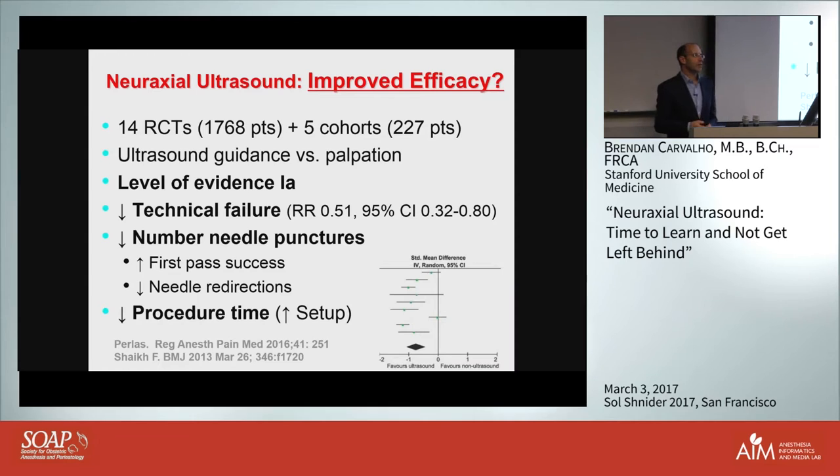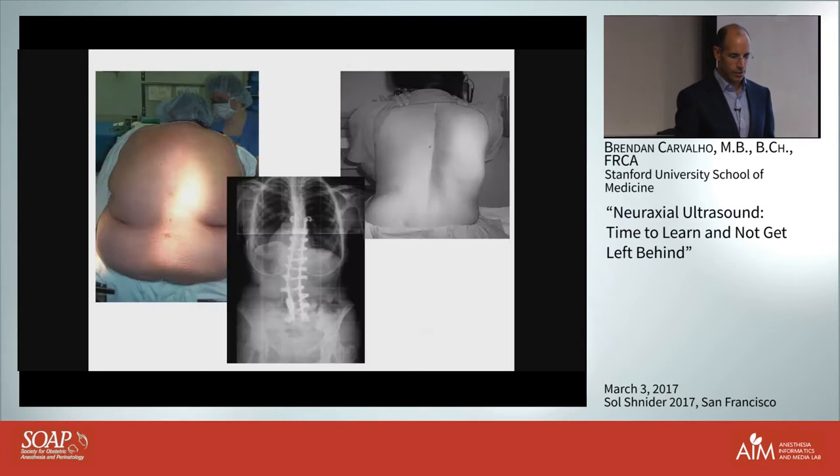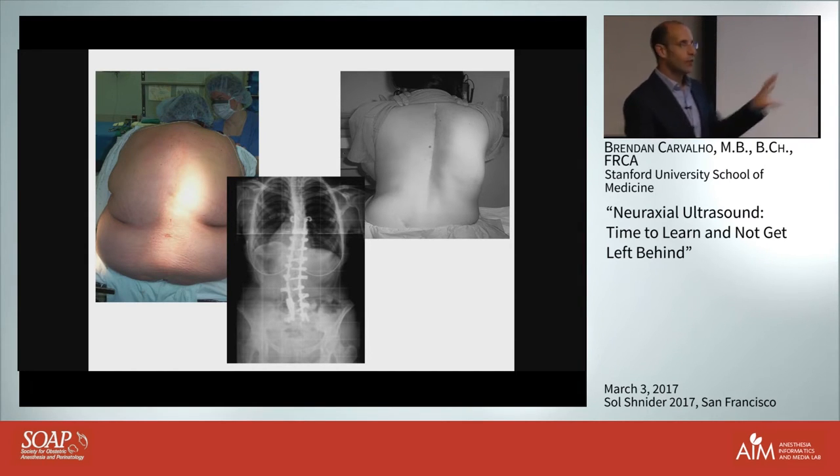Does ultrasound improve efficacy of insertion? We have lots of evidence. Pulling the randomized control studies and cohort studies - almost 2,000 patients - it will halve your technical failures, with a relative risk of 0.51. It can decrease needle passes both by increasing first-pass success and reducing redirects. While you do spend time using the ultrasound, it can save time during the actual procedure and offset that investment. Most studies are conducted in normal, non-obese populations, so the emphasis has been on trialing these devices on patients who don't present the greatest technical challenges.